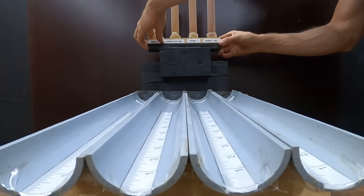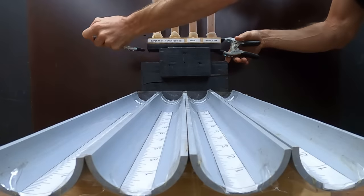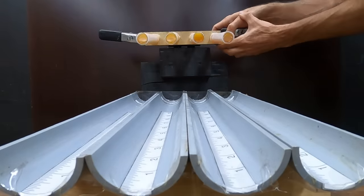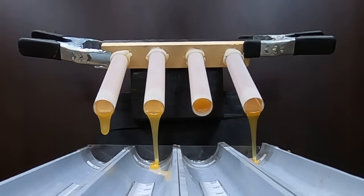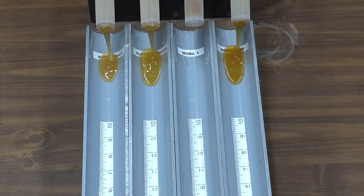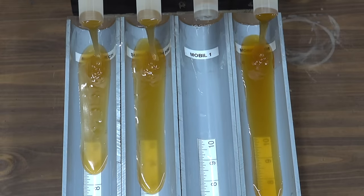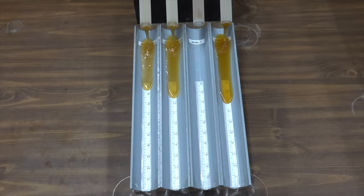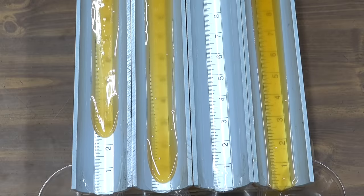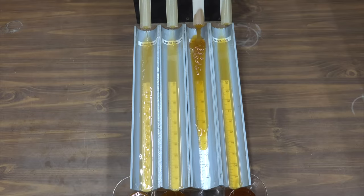Before we test the film strength of the Mobile One oils, let's first compare how all four oil brands perform at minus 40 degrees Celsius, which is also minus 40 degrees Fahrenheit. The Super Tech is in lane one, Super Tech high mileage lane two, Mobile One lane three, and Mobile One high mileage lane four. The Mobile One high mileage is the first one out of the gate, and the Super Tech high mileage is in a close second. The regular full synthetic Super Tech is just behind the Super Tech high mileage, so the high mileage oils are actually flowing faster when very cold compared to the regular full synthetics. The Mobile One in a distant fourth place is surprising, while Mobile One high mileage seems unfazed by the extreme cold. Mobile One high mileage wins, Super Tech high mileage finishes second, regular Super Tech third, and regular Mobile One full synthetic fourth.